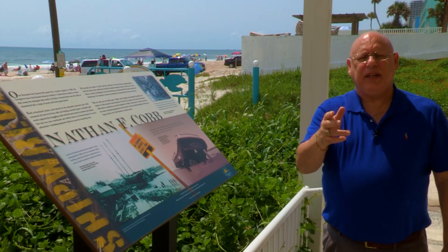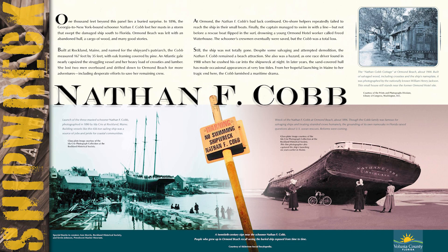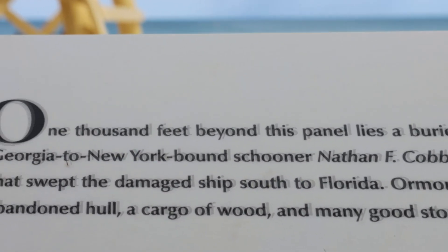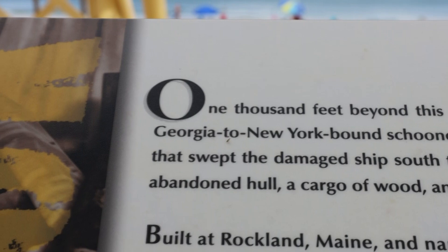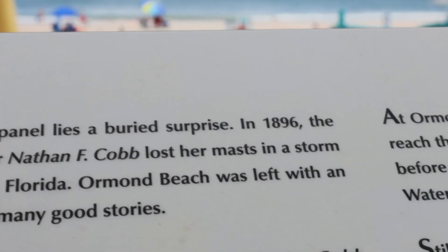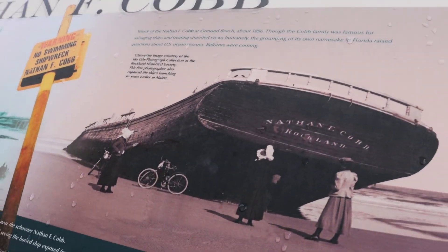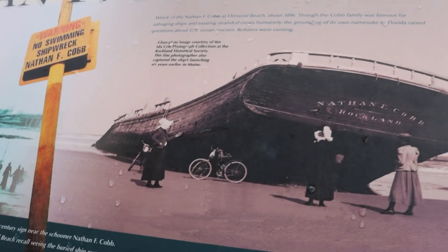As you can see, the interpretive panel is really quite impressive. The panel combines photo and text to tell the fateful story of the Nathan F. Cobb. The first sentence immediately draws you in: "One thousand feet beyond this panel lies a buried surprise." One of the first things you notice on the panel is a remarkable image of the grounded ship, right here on the shoreline of Ormond Beach.